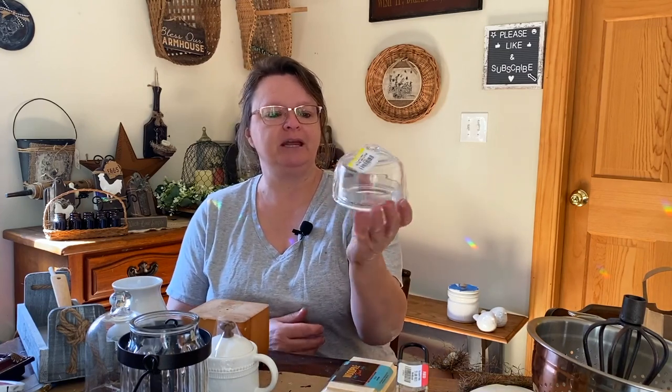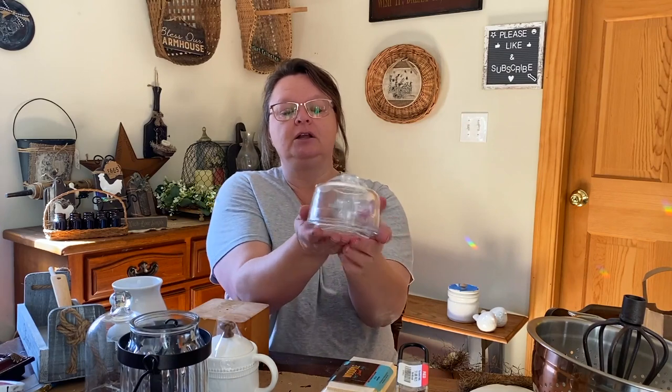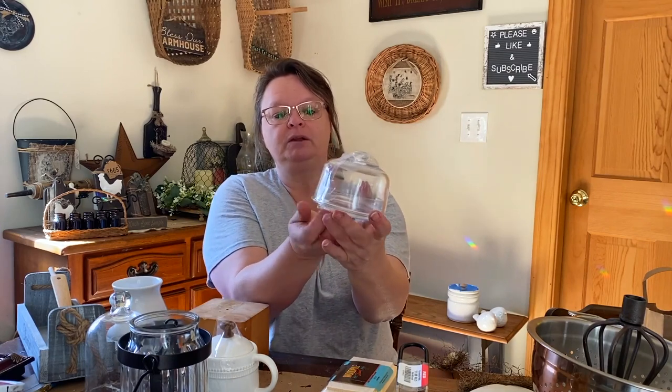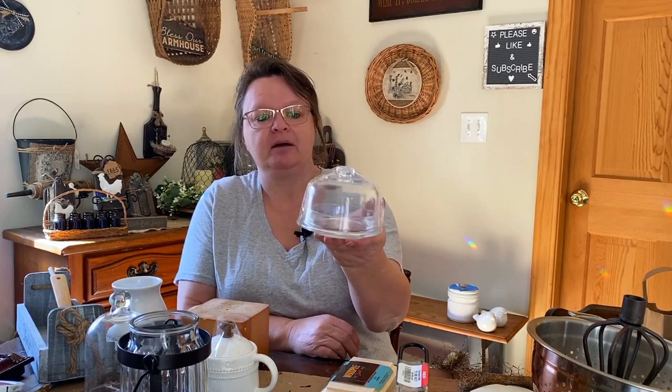This is adorable. It's all taped up and stuff, but this was $3 at the Goodwill, and it's a little cloche — a little dome with the glass bottom on it. I thought it was so sweet that I had to get it, and I'm going to do something with that coming up here as well.